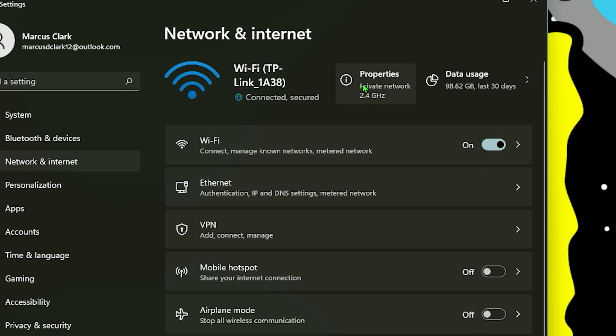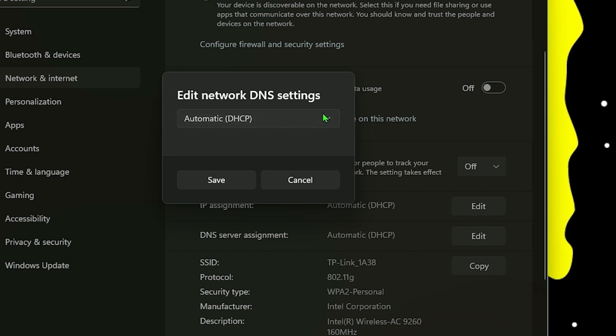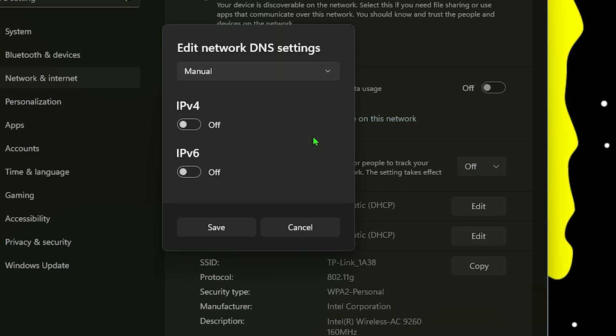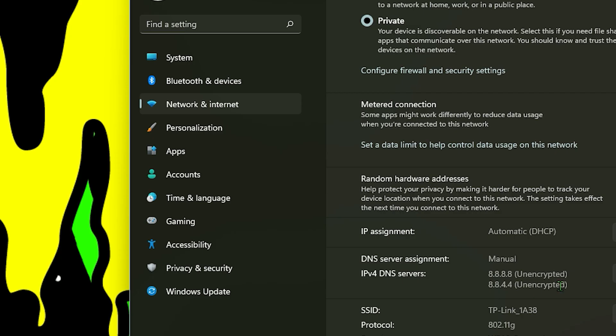Next, go to properties and scroll down to DNS server assignment. Press edit, click the drop-down menu and select manual. Make sure to turn on IPv4 and then enter 8.8.8.8 for the preferred DNS and 8.8.4.4 for the alternate DNS. Press save and you are now connected to the Google servers.